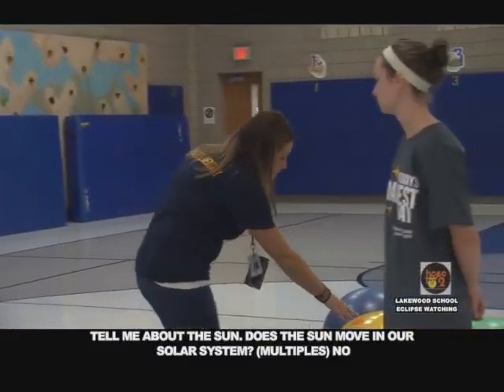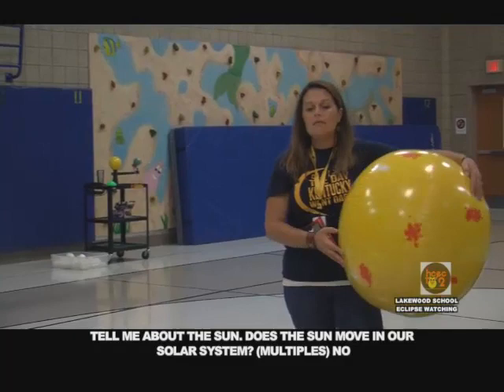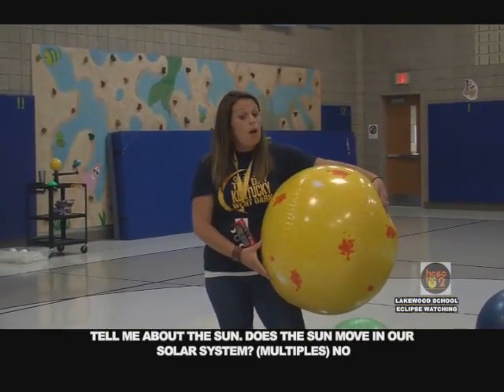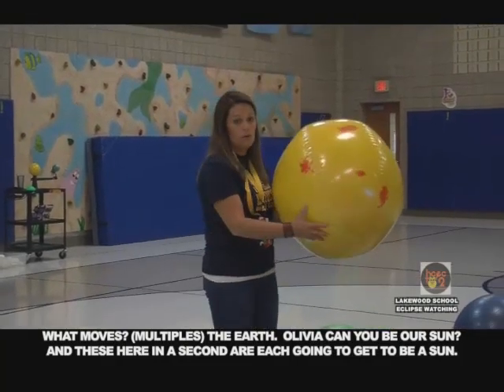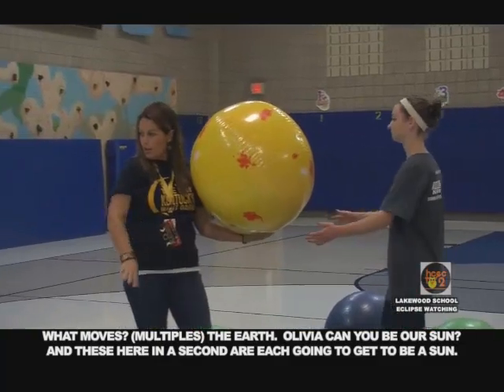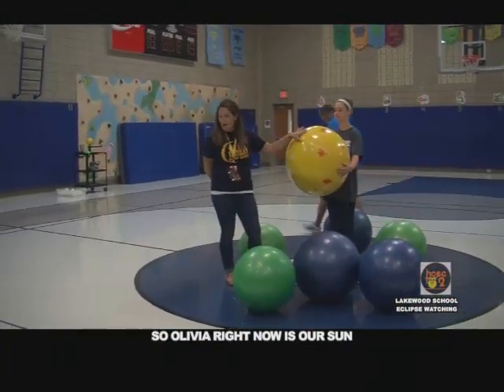Tell me about the sun. Does the sun move in our solar system? No. What moves? The earth. Good. Olivia, can you be our sun? In a second, you're each going to get to be a sun. So Olivia right now is our sun. This is earth.